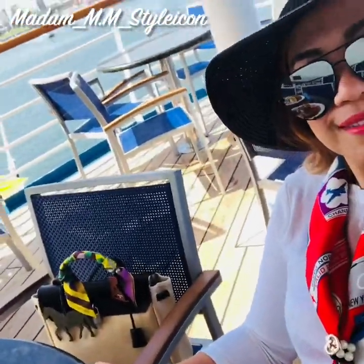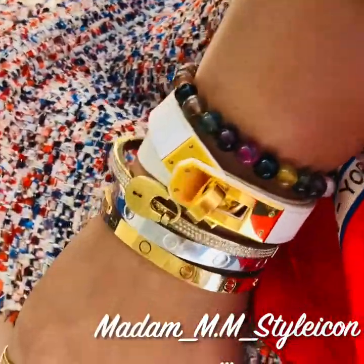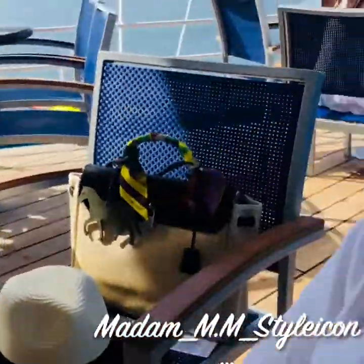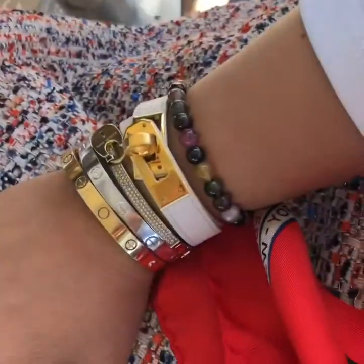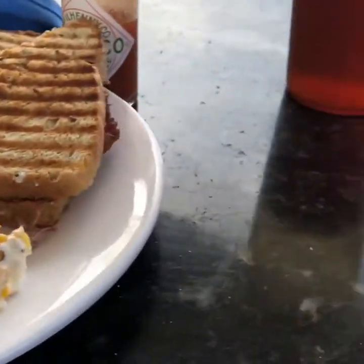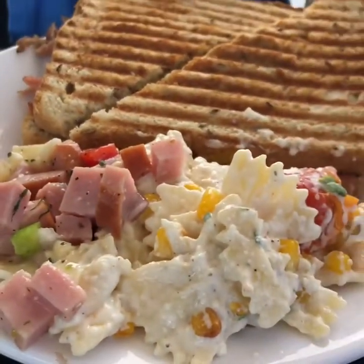I'm rocking my Hermès bag, my tee sunglasses, my Chanel brooch, my scarf. My arm candy for today: Cartier bracelets, Hermès double tour, and my new hat. My husband is back and he got me hot water — I always drink hot water — and a panini sandwich; it looks so good and yummy!